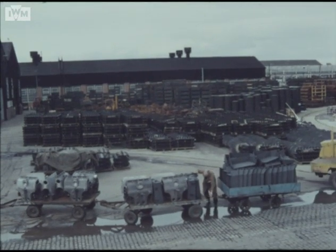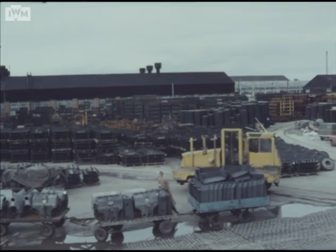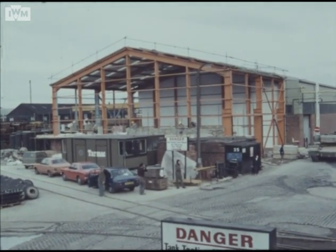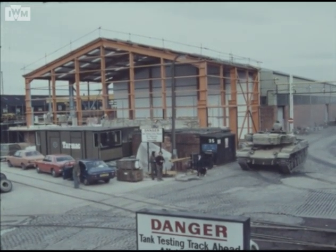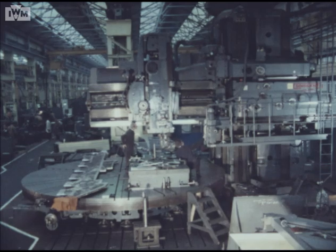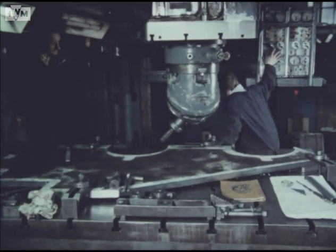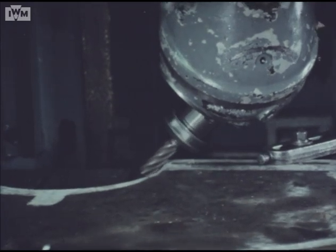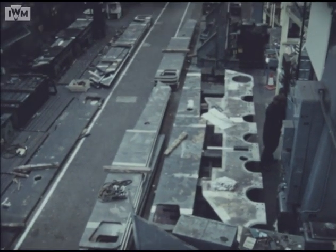Deliveries into the factory storage yards for the Challenger production program occur daily from all over Britain. Changes are being made to buildings in the factory, and the layout of the production plant is being altered to obtain the ideal manufacturing sequence for the new vehicle. Pilot batches of components for Challenger 2 production proving vehicles are being produced, providing advanced confirmation of the final manufacturing sequence.